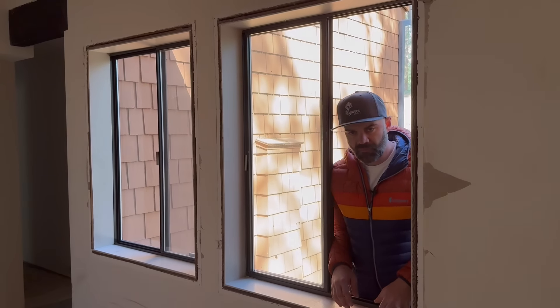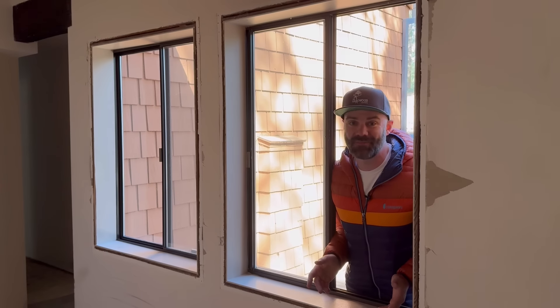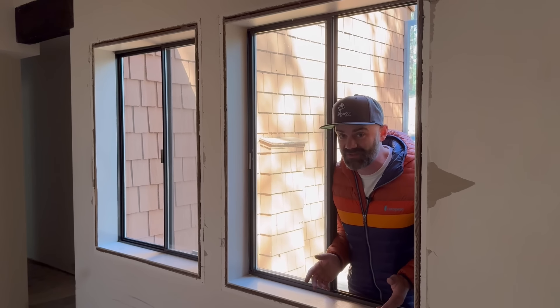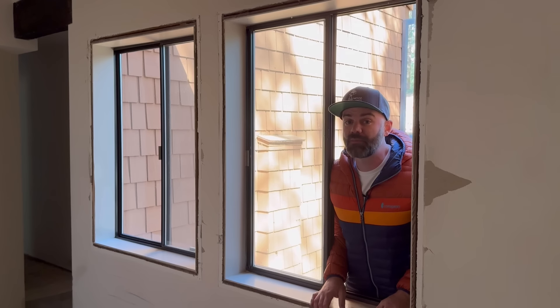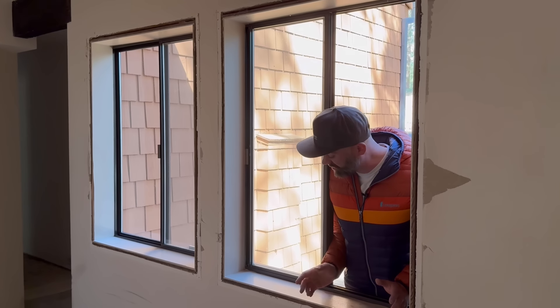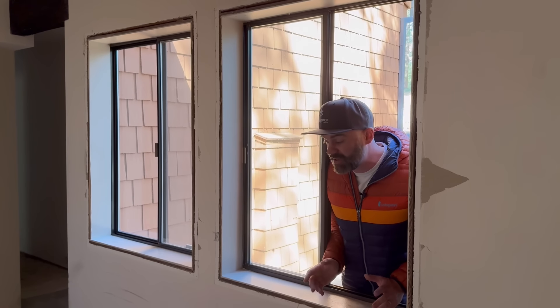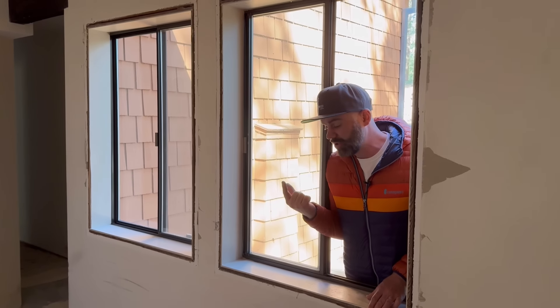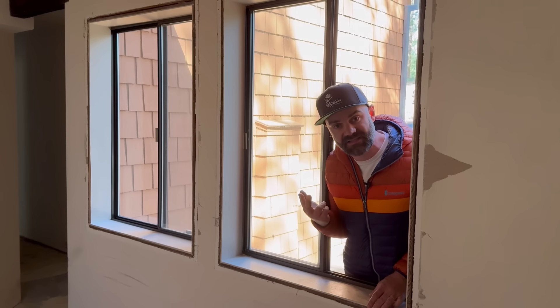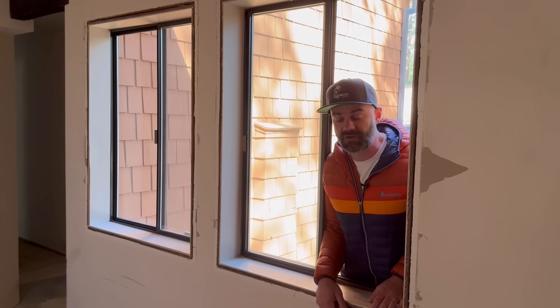Now, the windows in this house really weren't terrible, but they're all single pane because it was built in the 70s and double pane wasn't as common back then — so they're not very energy efficient. The kind people at Portland Millworks reached out and helped us figure out a better solution. We spent the last couple of weeks picking out and measuring for all new windows in the entire house, plus new front doors, new master bedroom door, new garage door, and we're even getting that nice sliding door package from them.